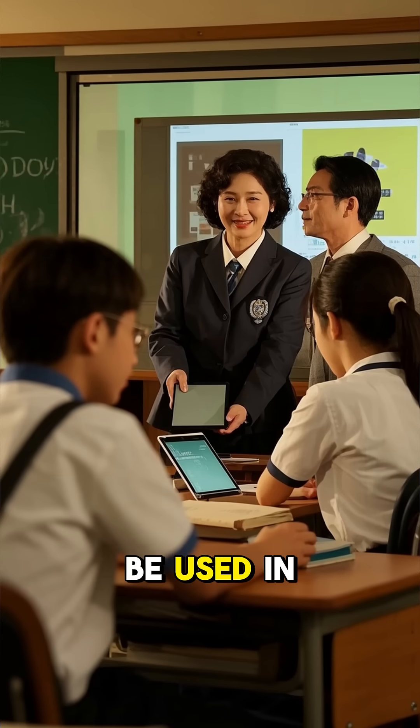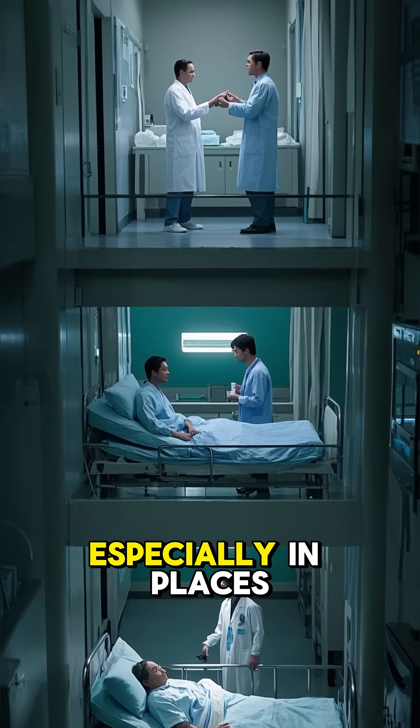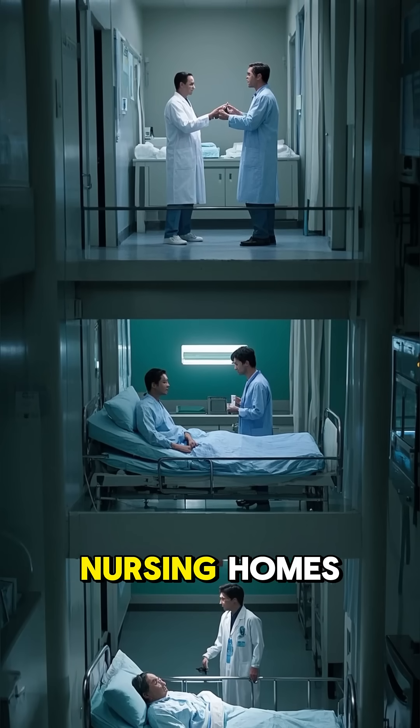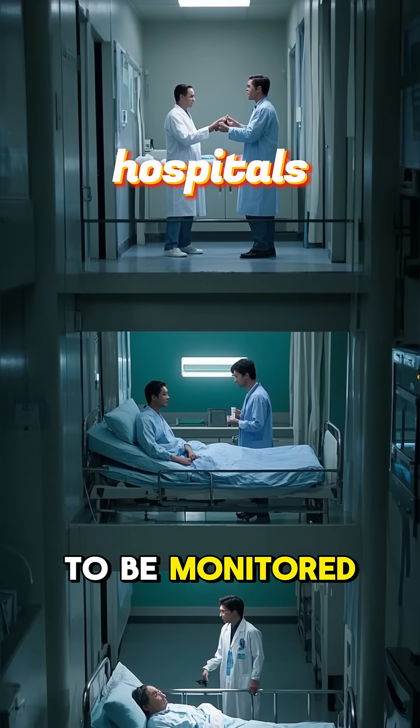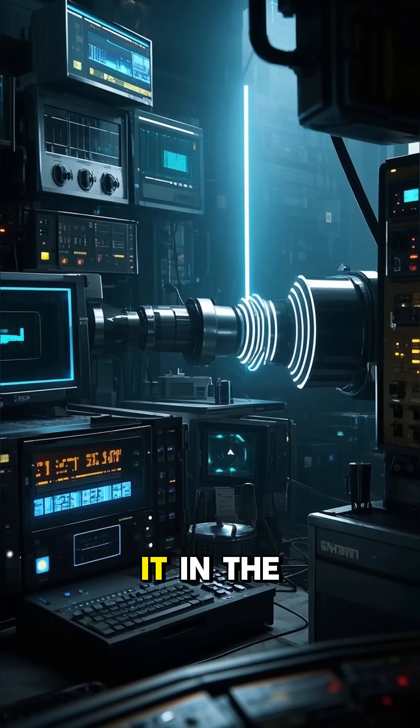It could also be used in classrooms or even in the workplace. This has a ton of applications, especially in places like hospitals or nursing homes where a lot of people need to be monitored at once. This tech is still in its infancy, but hopefully we'll see more of it in the future.